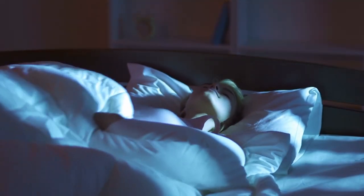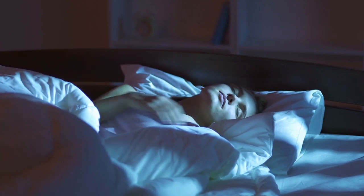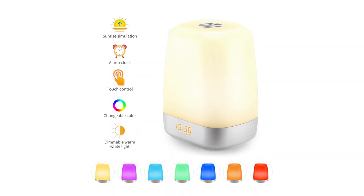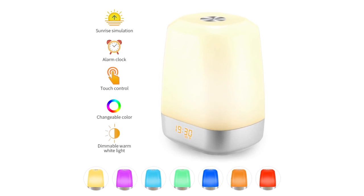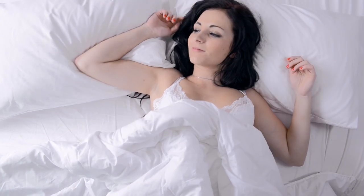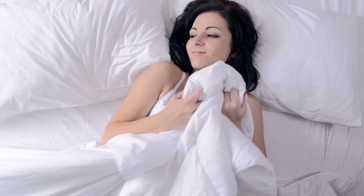If you get bothered waking up from the harsh voice of an original digital alarm clock every morning, then switch now by using a wake-up light. With this, waking up every morning is not a big deal anymore. Just get it home, and it'll let you wake up with a smile on your face and give you the energy for the whole day.